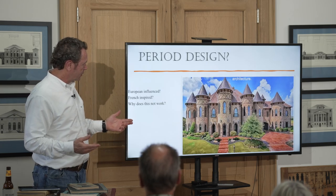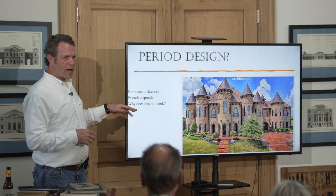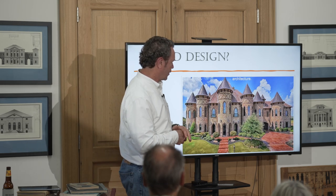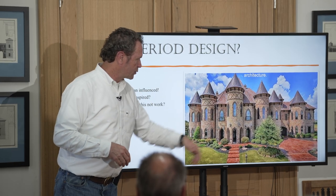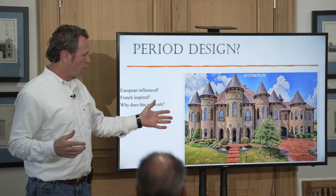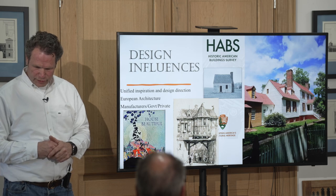This house — European influenced, French inspired — doesn't work. It's a little over the top. This is an example of a period revival French chateau-looking thing that in my opinion is ugly. These big blank windows with no divided lights, there's no sense of scale here. It's meant to show off. It doesn't capture that scale and beauty of the traditional houses.